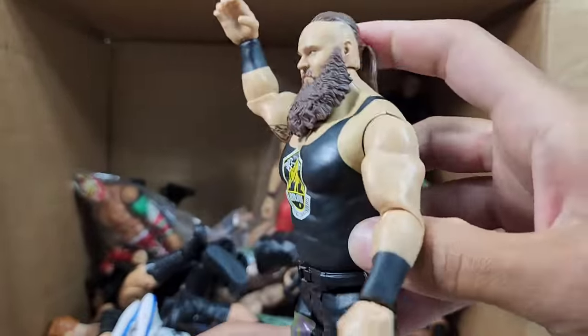We got a couple of Jeff Hardys right here towards the bottom — we got him in red, we got him in purple, and we got DELETE DELETE DELETE DELETE — we got Matt Hardy! So the original More of the Lawn run was the chase, and this one right here is more based off the regular run.